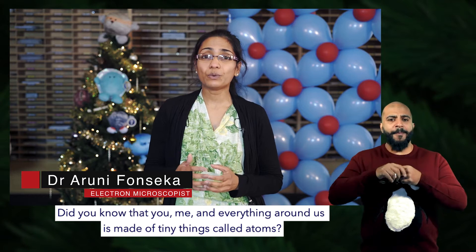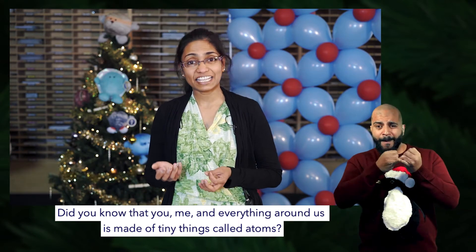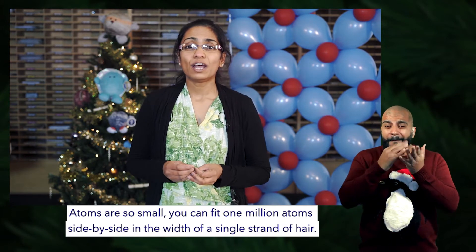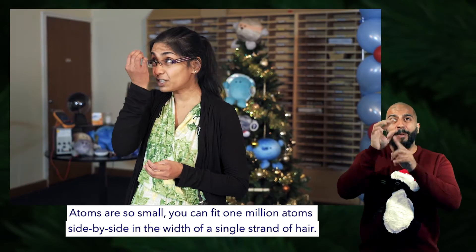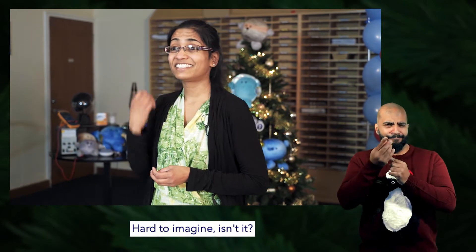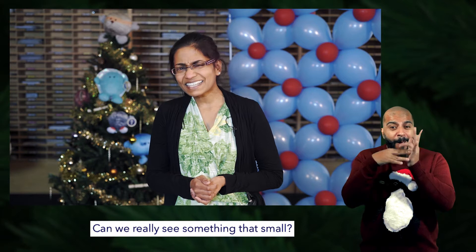Did you know that you, me, and everything around us is made of tiny things called atoms? Atoms are so small you can fit one million atoms side by side in the width of a single strand of hair. Hard to imagine, isn't it? Do they really exist?